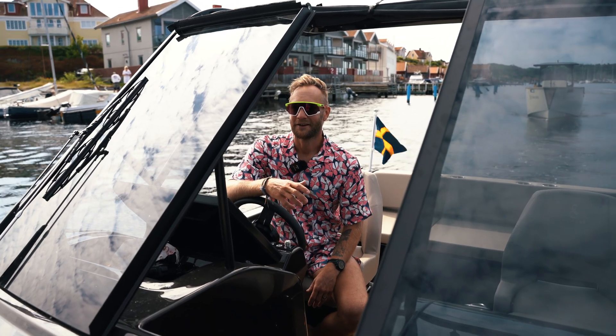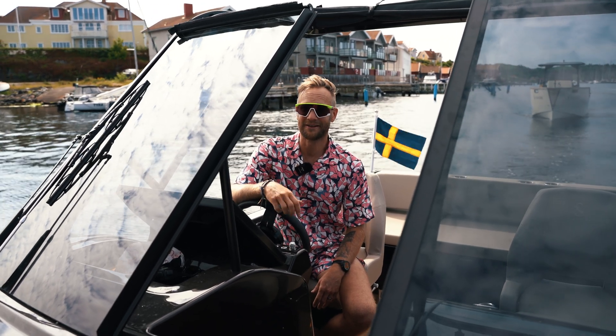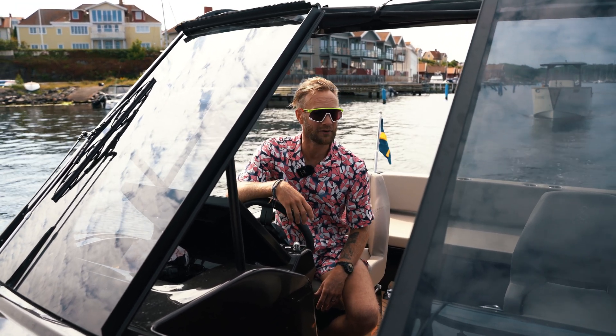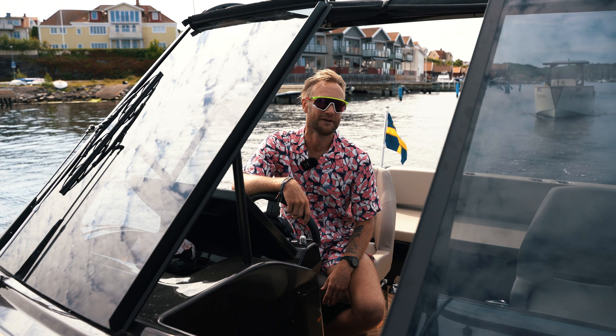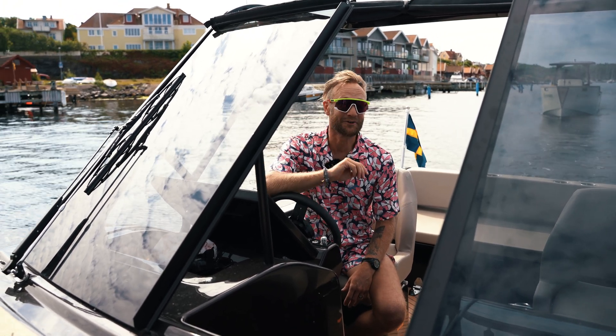Hello guys! Have you ever wondered about electric boats? The best way to experience them is to go to one of our dealers around the world and do a test drive. But if you want the experience from your couch, here is a drag race!